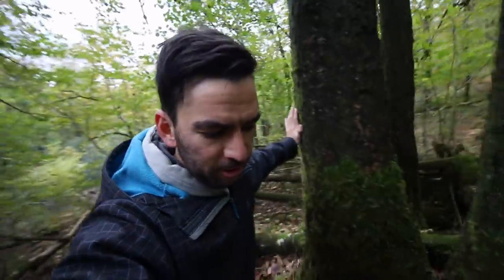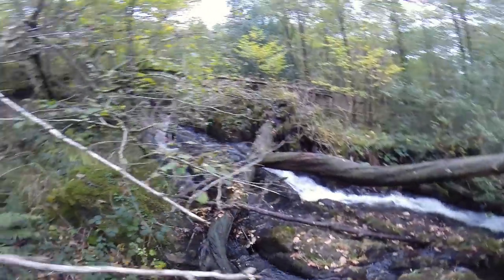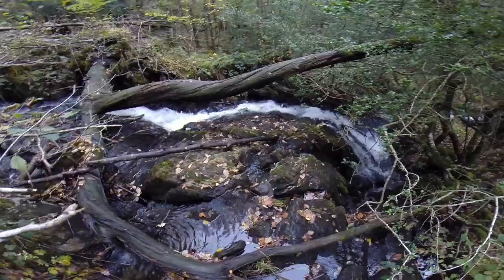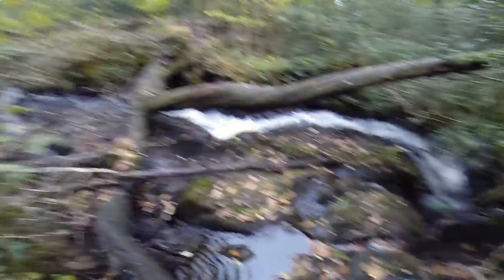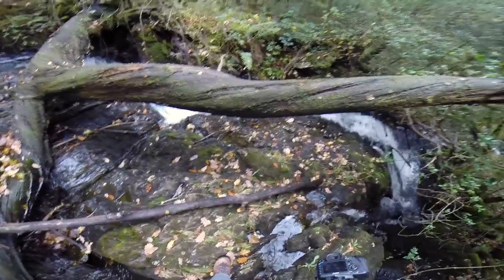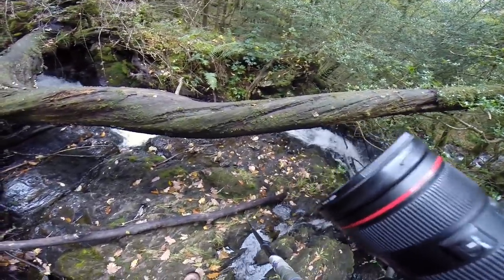I think we're gonna have to swap over to the GoPro — this is really awkward to get to. This is the tree I was talking about, it's sort of twisted, but these rocks are really slippy. I'm gonna try and get my tripod onto dry land.